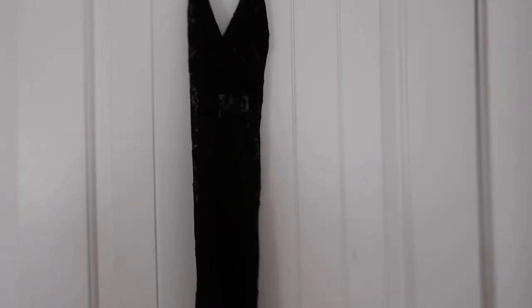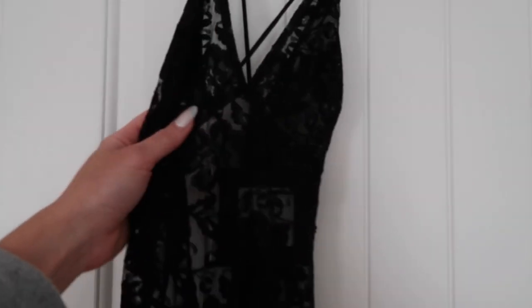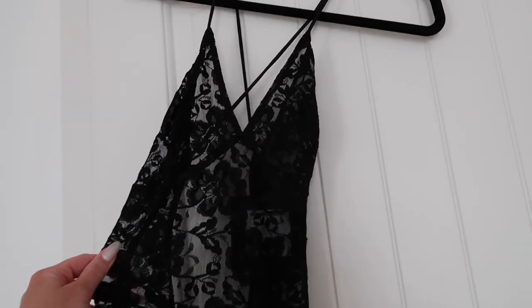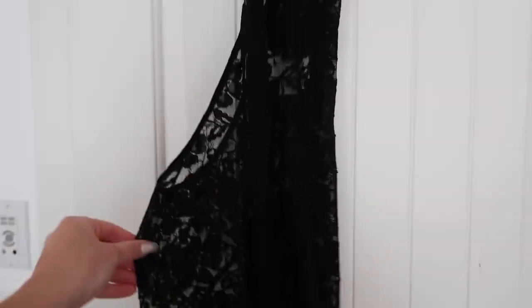Last but not least I got this dress, which I can't try on because I need help taking it off, but it's just this sheer, gorgeous black lace dress and I'm so obsessed. I want to wear it with a black bra underneath and black underwear, because you can completely see through it and I love that look when you can see your bra and underwear through a lace dress. This dress is absolutely stunning and I can't wait to wear it.